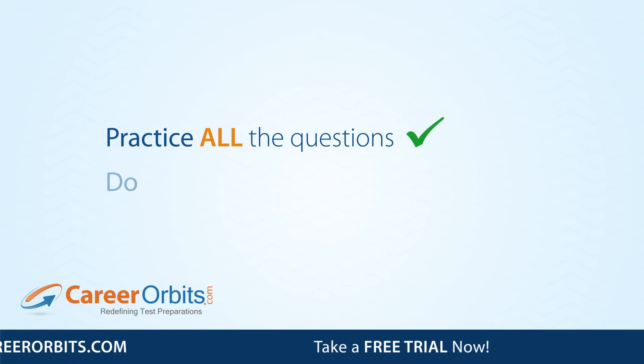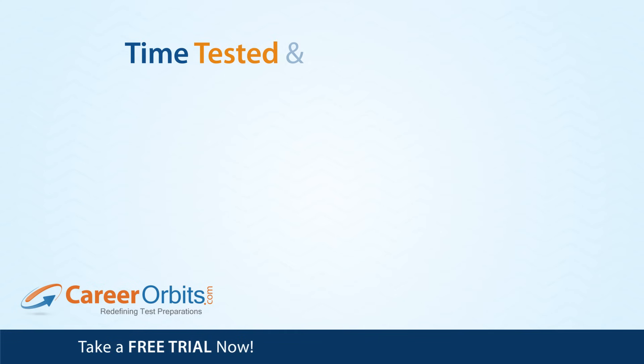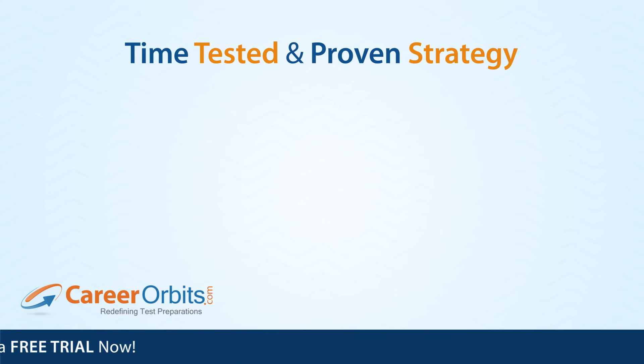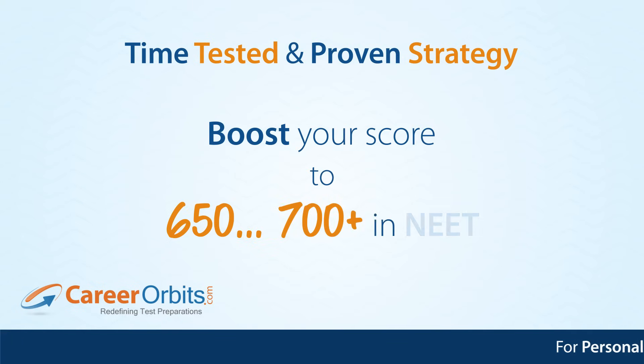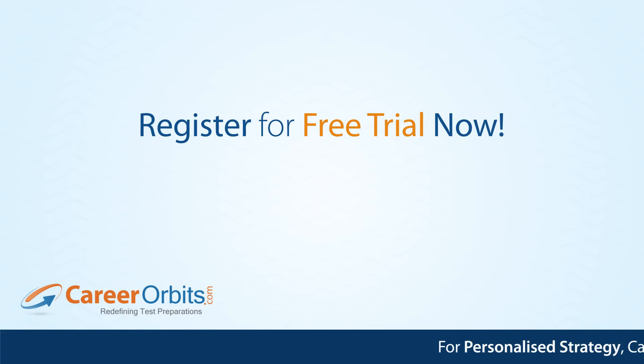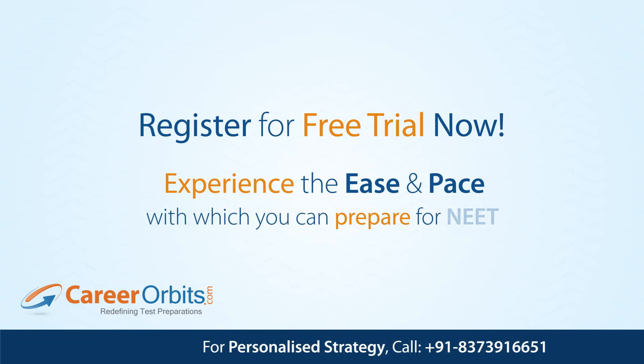Practice all the given questions and do improvement work on all your error lists. With this time-tested and proven strategy, you too can boost your score to 650 plus and even 700 plus easily. Register for a free trial now and experience the ease and pace with which you can prepare for NEAT.